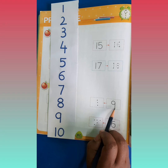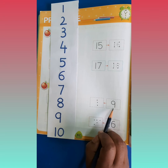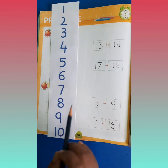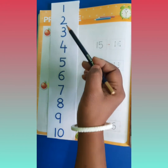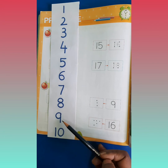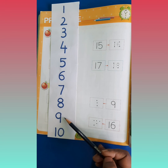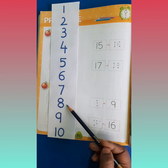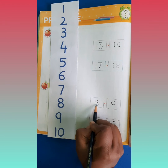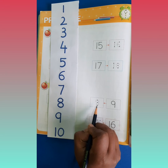Now tell me, which number comes before number 9? 9 se pehle kaunsa number aata hai? Chalo, 1 se hum check karte hai: 1, 2, 3, 4, 5, 6, 7, 8, and then 9. So before 9 comes number 8. So we will write number 8 here. Hum idhar number 8 likhenge.